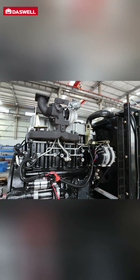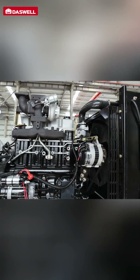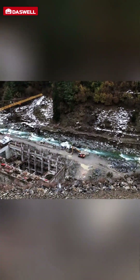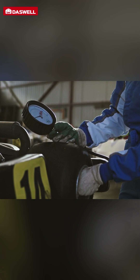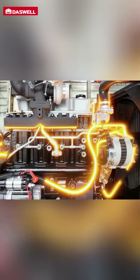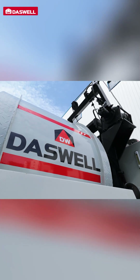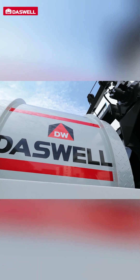Besides cost savings, the Concrete Mixer Pump offers fuel efficiency, which is a major benefit for remote or hard-to-reach areas. Where fuel is scarce or expensive, this machine reduces fuel consumption, saving you money and helping lower emissions. It's an eco-friendly choice that supports sustainable construction practices.